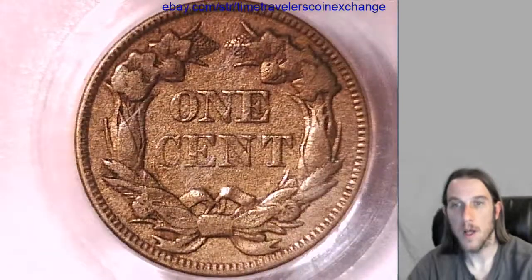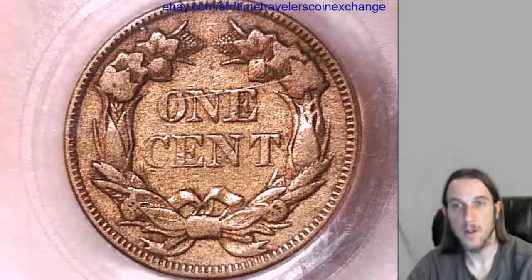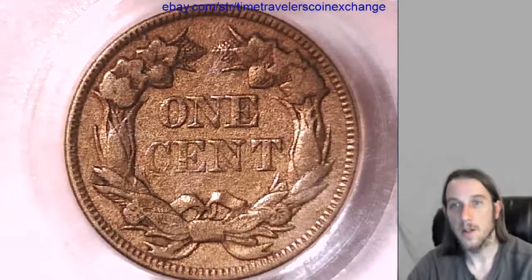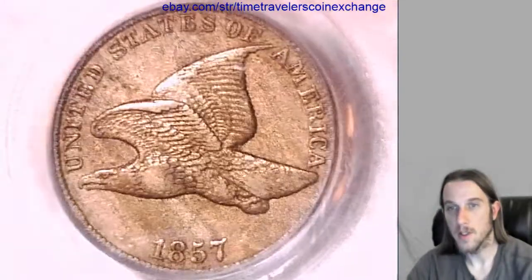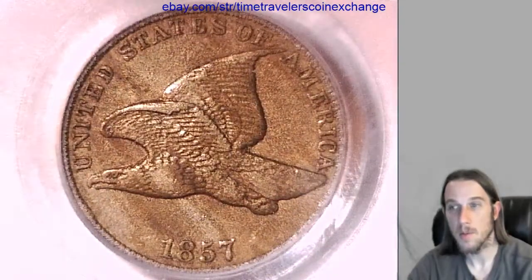If you have a Flying Eagle Cent that's been graded by PCGS and it's in its original slab, they're really easy to sell on eBay. You're welcome to follow the link in the description below this video. And if you go there, it'll be this coin and it'll have all the details of the listing.